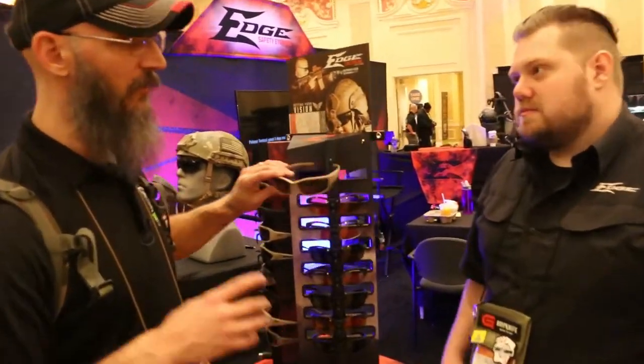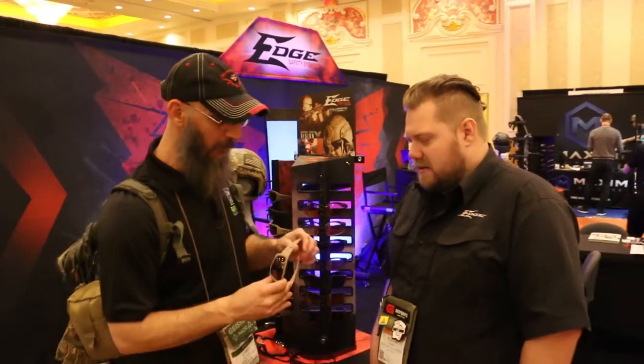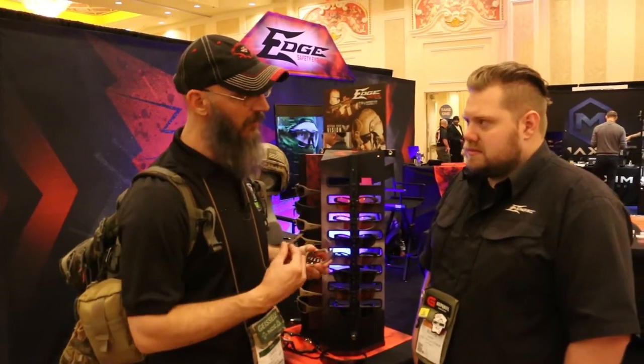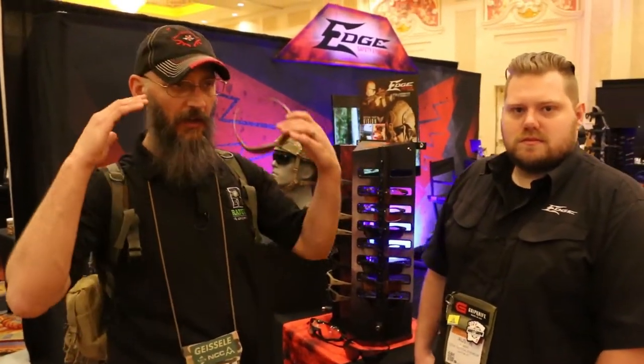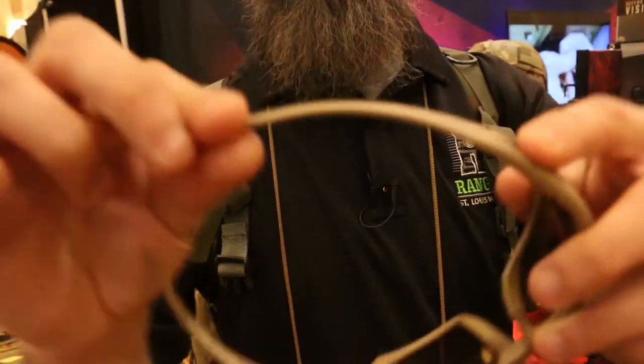I'm a big fan of the thin temple. I've been running the Hamels for about three, four years — they're hanging on my pack at the moment. The Blade Runners have always been really cool looking but they never had the thin temple, and they now have the thin temple. The greatest part is if you wear over-the-ear muffs or wear glasses, there's no pressure because they're thin and they're flexible.